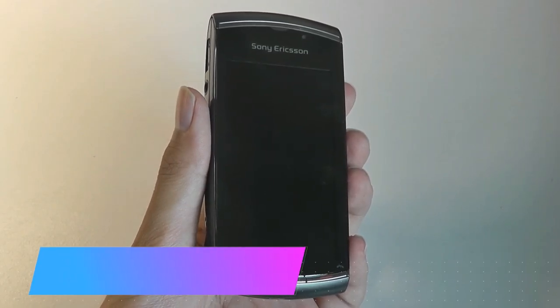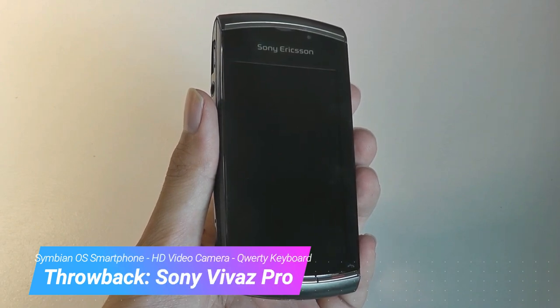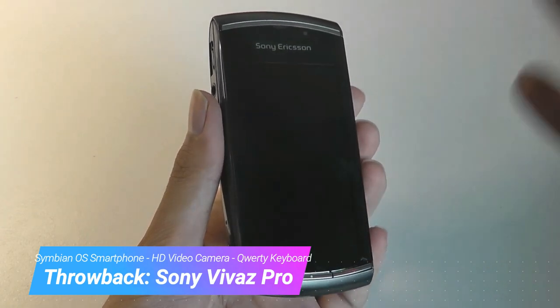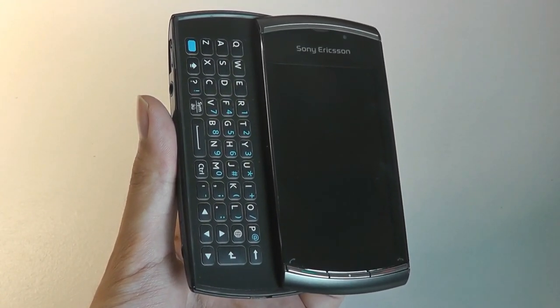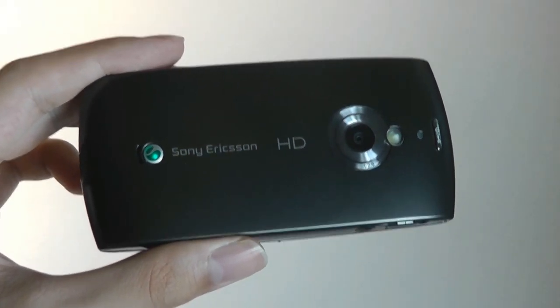Hey y'all, here's OSReviews. You're watching our throwback look at the Sony Ericsson Vivaz Pro. This was a smartphone released in 2010, making it almost a decade old. Along with the Vivaz and Vivaz Pro — which has a slide-out QWERTY keyboard — these were two of the first phones on the market to have HD video recording capabilities, and marked a step forward for mobile photography.